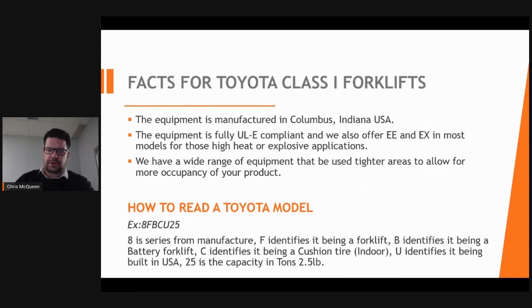I'd like to share some general information about Toyota forklifts. Most of the equipment we offer is manufactured in the United States. The model naming convention of the forklift is something I've always found interesting — I've broken it down so you can understand why it is written the way it is.